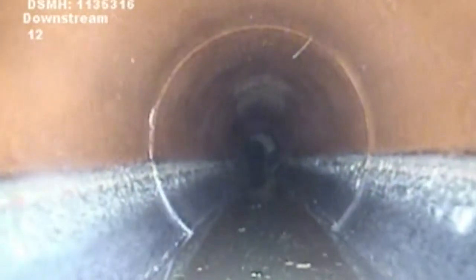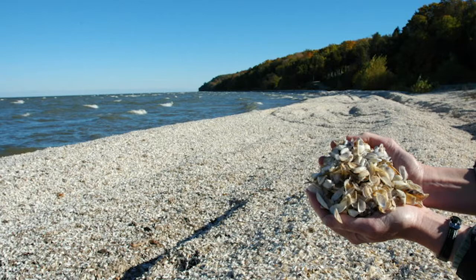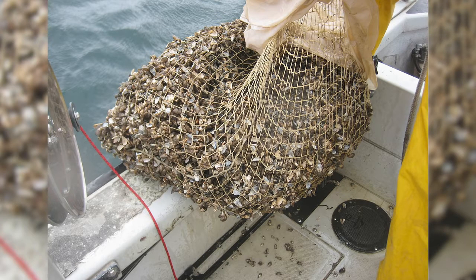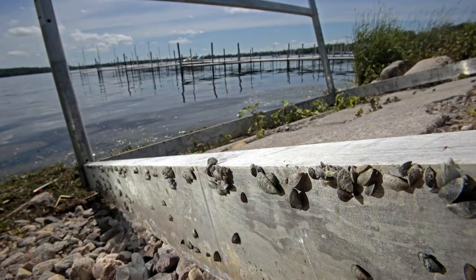These threats include clogging water pipes, coating reefs where fish spawn — which causes a decrease in fish population — decreasing the amount of property value and beach use due to their loitering, and interfering with the sailing and shipping industry by fouling up hulls, motors, docks, and marinas.